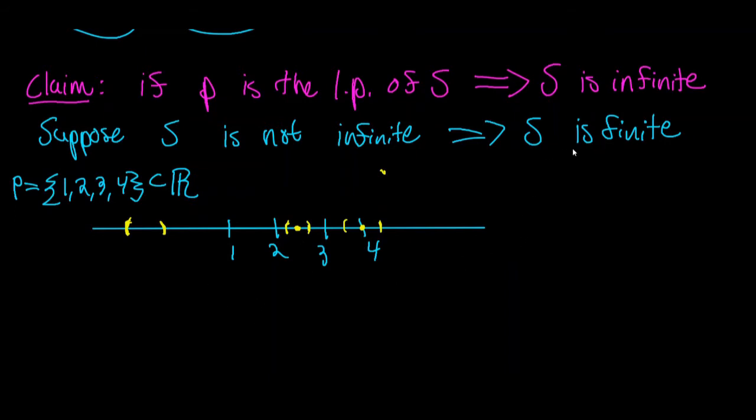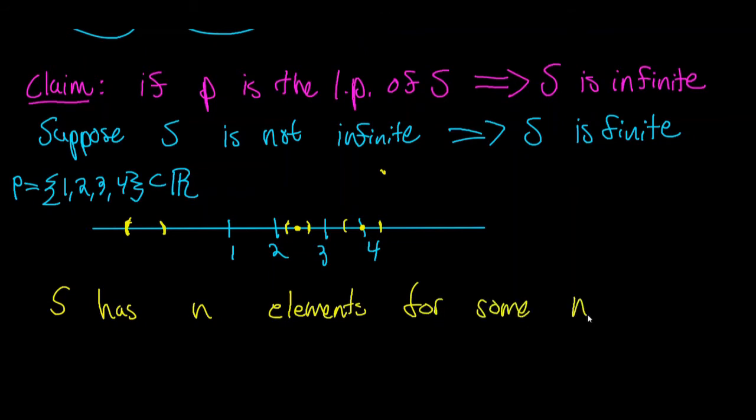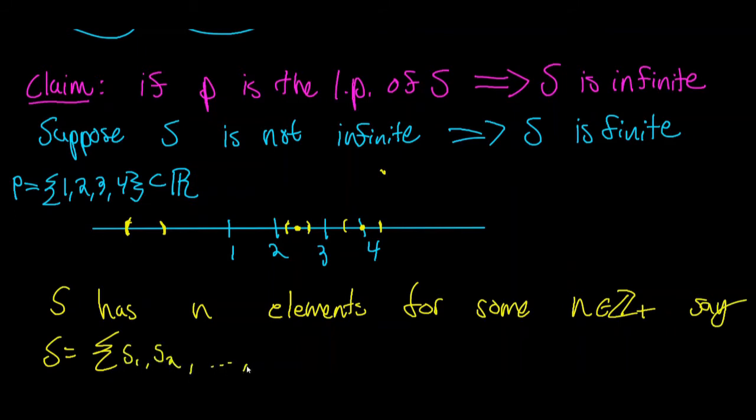Let's start with S is finite. That means S has a finite number of elements — we can say S has n elements for some n in the natural numbers. So S equals {s₁, s₂, ..., sₙ}. We can call those elements s₁, s₂, and so on up to sₙ.